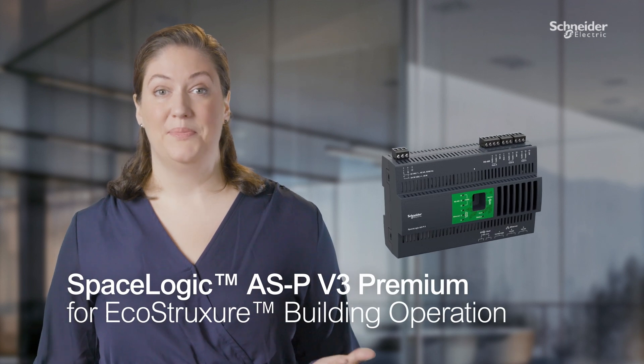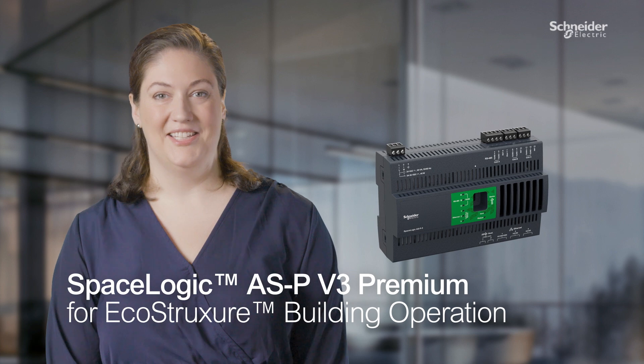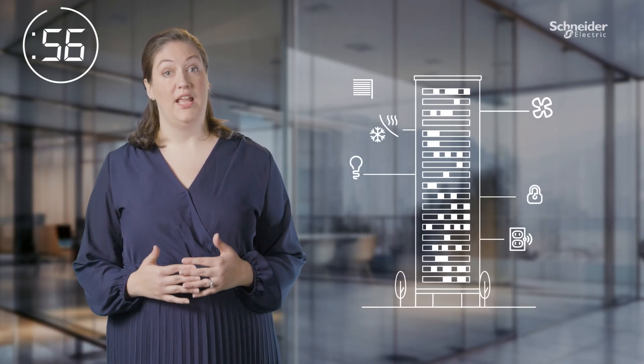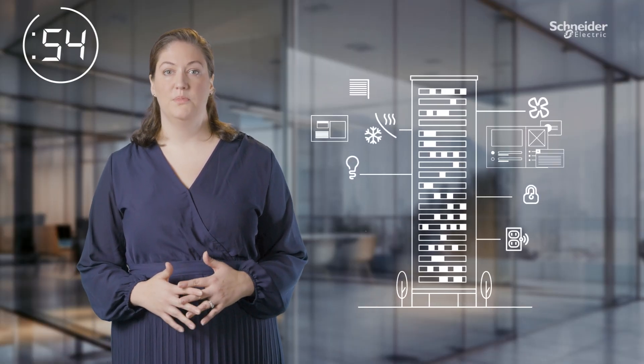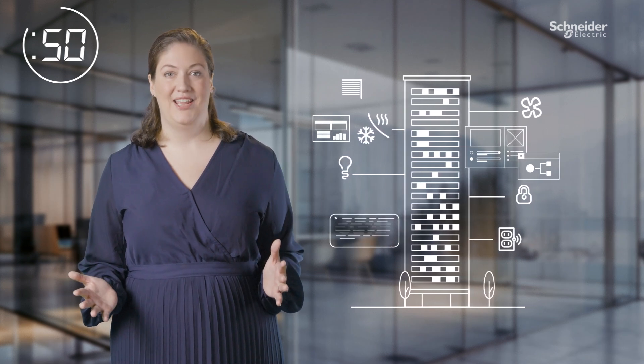I'm going to tell you about the SpaceLogic Automation Server V3 Premium in 60 seconds. IoT and intelligent devices in today's modern building management systems open new opportunities to leverage huge amounts of valuable data and insights.